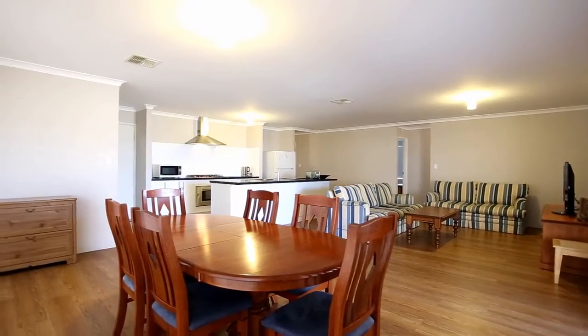The centre of the home features this spacious open plan family, dining and kitchen area. You'll love cooking in this well-equipped kitchen with island bench.